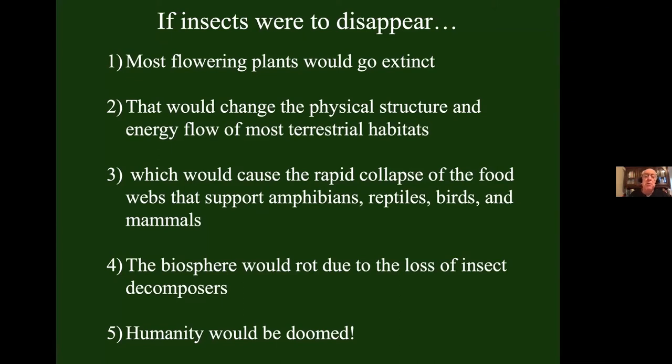If insects were to disappear, so would most of our flowering plants. And if most of our flowering plants disappeared, that would so drastically alter energy flow through our terrestrial ecosystems that the food webs supporting our animals — the amphibians, reptiles, birds, mammals, even many freshwater fish — would collapse and all those animals would disappear. The biosphere would rot because we would have lost insect decomposers. All we would have is bacteria and fungi, and humans wouldn't survive any of those drastic changes.